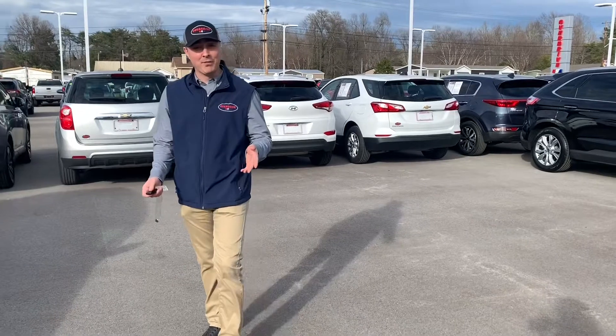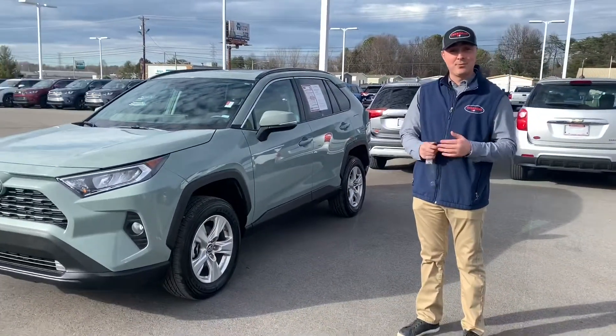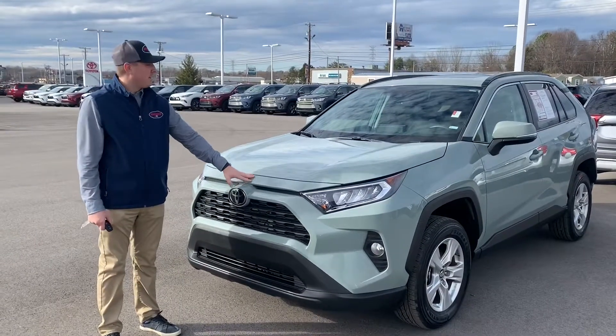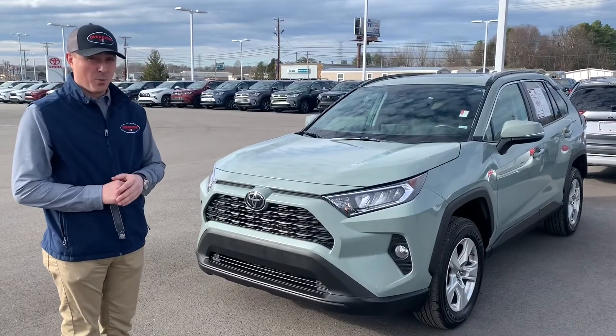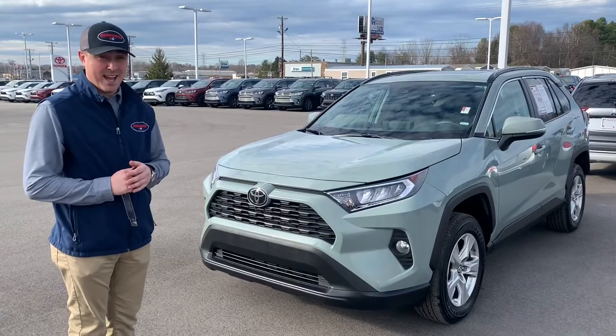Hey guys, this is Cameron Clement here at Overdrive, Cookville, Tennessee. Today we're showcasing the 2019 RAV4 XLE. This 2.5 liter all-wheel drive RAV4 XLE comes with 203 horsepower and still gets you a smooth 33 miles to the gallon.